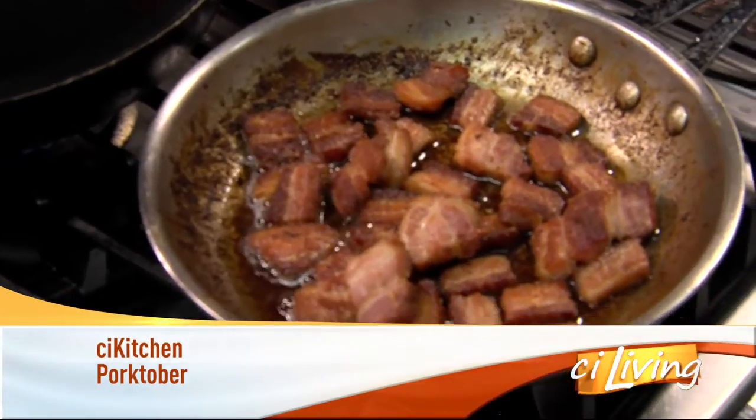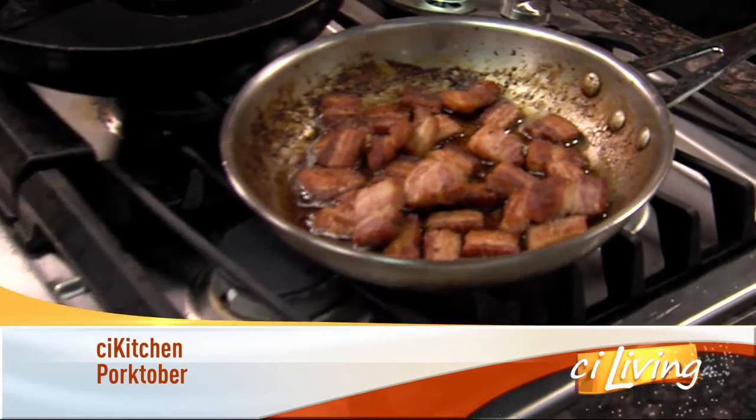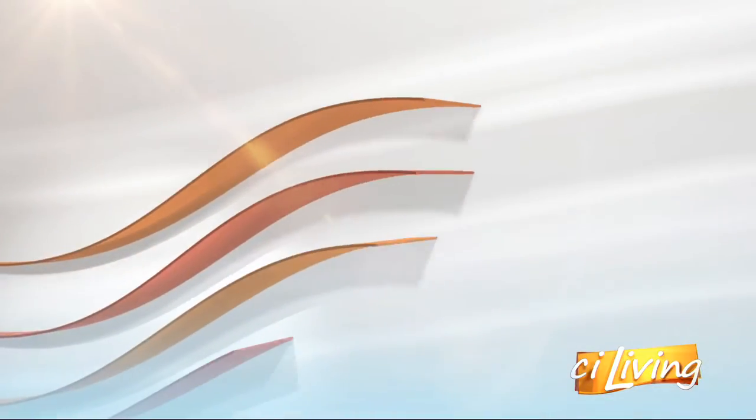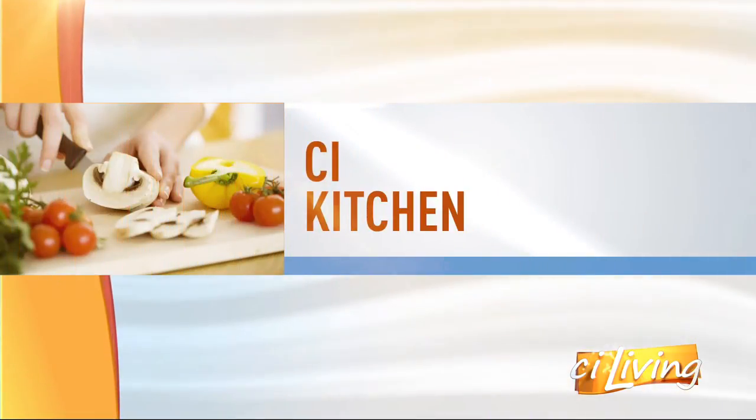There is nothing better than celebrating delicious meat, and October is just the month for that — it is Porktober. Here to share a few recipes in the CI kitchen from Hamilton Walker is Zachary Schweig, executive chef, and Nathan Eskew, the general manager.